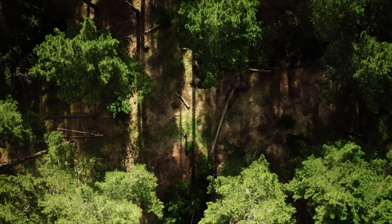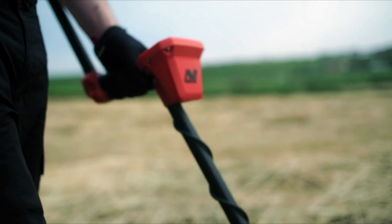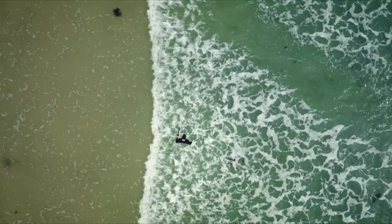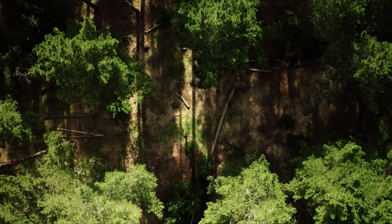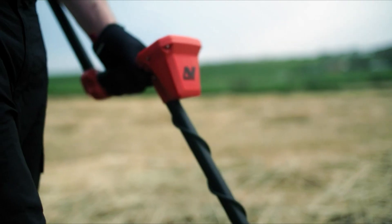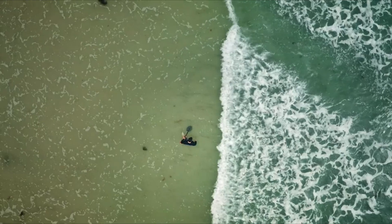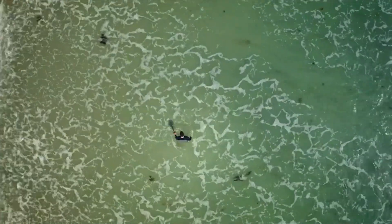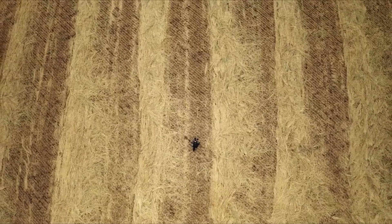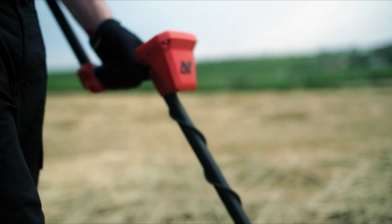The Minelab Vanquish 440 is a highly recommended metal detector for both beginners and experienced users. It offers multi-frequency technology, allowing users to explore various terrains and conditions with reliability and accuracy. Despite its entry-level price tag, the Vanquish 440 goes beyond expectations by delivering exceptional performance. With its lightweight design and ease of use, the Vanquish 440 is suitable for long hunts and comfortable handling. It features distinct tones, adjustable discrimination, and a customizable target ID range of minus 9 to 40, ensuring efficient target detection.